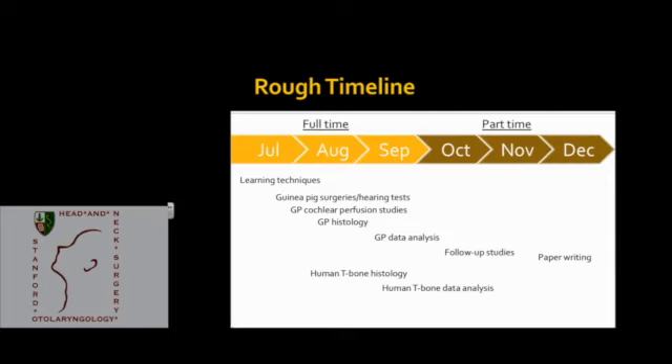This is a rough timeline for the next six months. Initially I'll start by learning all the techniques: performing the surgery, doing histology, and performing hearing testing. Then we'll move on to actually performing the experiments — starting with the surgeries, perfusion studies, sacrificing animals a week later. Somewhat concurrently, we'll start the human temporal bone studies. As I transition into part-time research, I'll do more data analysis and allow time for follow-up studies, and finally towards the end try to sum everything up into a paper.